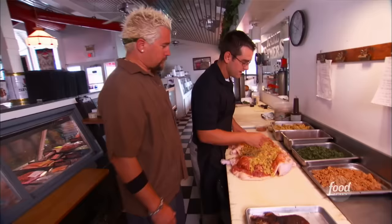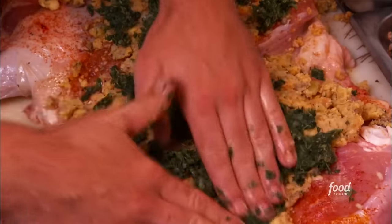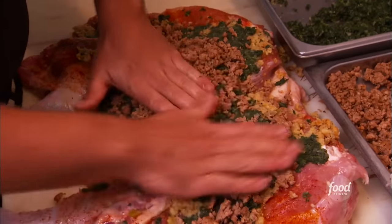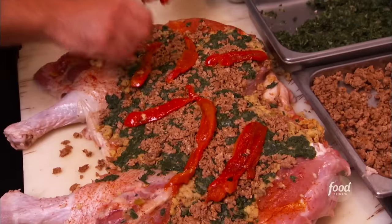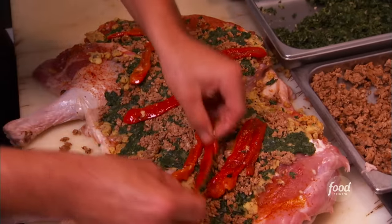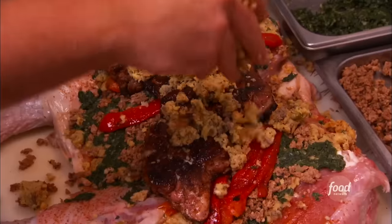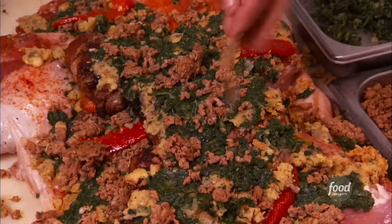Virgin olive oil here — get it into the seams, the pockets where you took the thigh bones out. A little blackening on this guy. And take some of this cornbread stuffing here. Now you're going to go to your spinach stuffing here, and you're going to put some andouille sausage. And you guys make the andouille sausage on premises. Some roasted red bell peppers. And now you're going to take your duck inside this turkey.